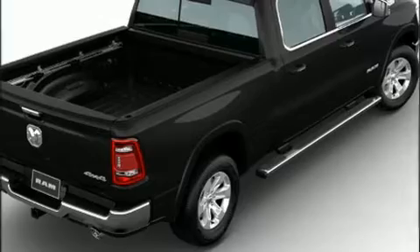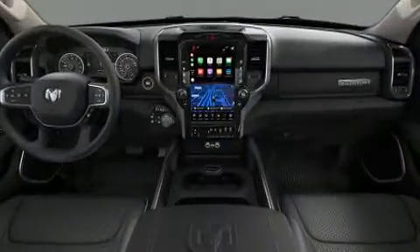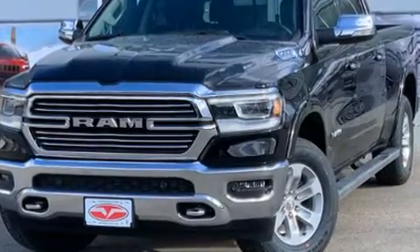Introducing the 2020 Ram 1500. Smooth gear shifts are achieved thanks to the powerful eight-cylinder engine, and load leveling rear suspension maintains a comfortable ride. Four-wheel drive allows you to go places you've only imagined.